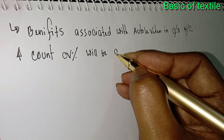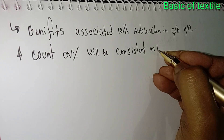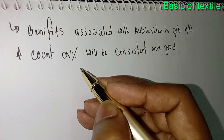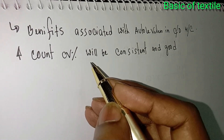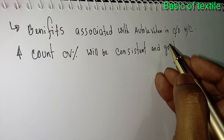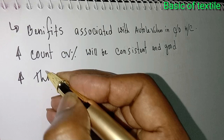The count CV% will be consistent and good. When the auto leveller is used in carding, the count CV% will be consistent — that means the count CV% will be consistent.